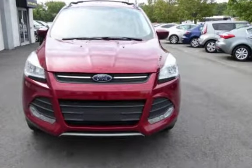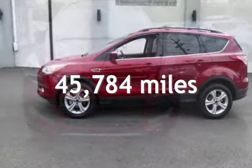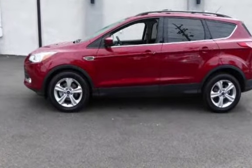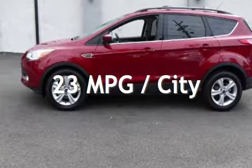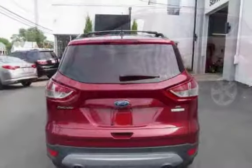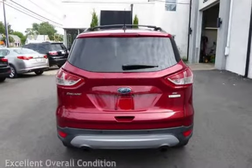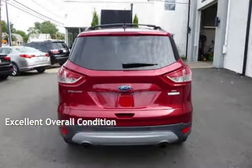This Ford is a great value with less than 46,000 miles on the odometer. Estimated fuel economy for this vehicle is 23 miles per gallon in the city and 32 miles per gallon on the highway. This vehicle is in excellent overall condition.